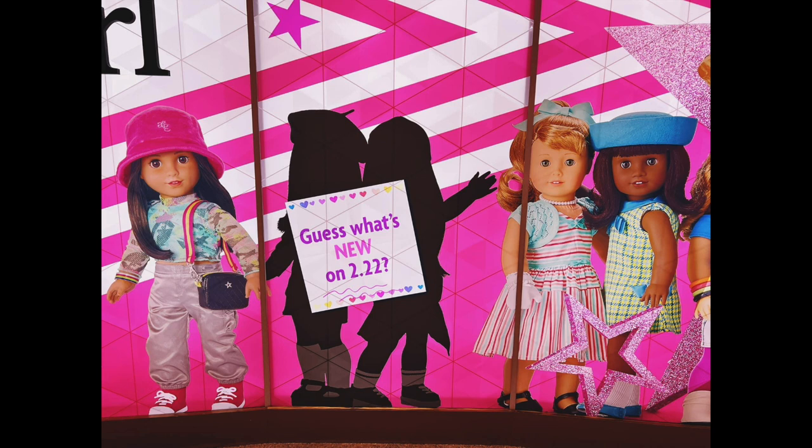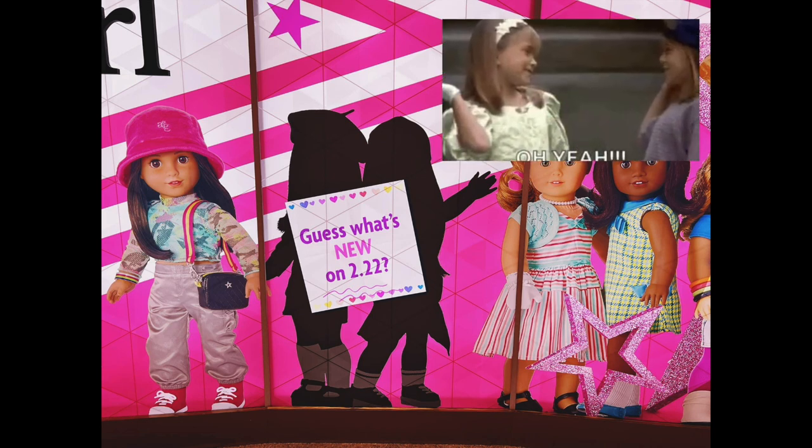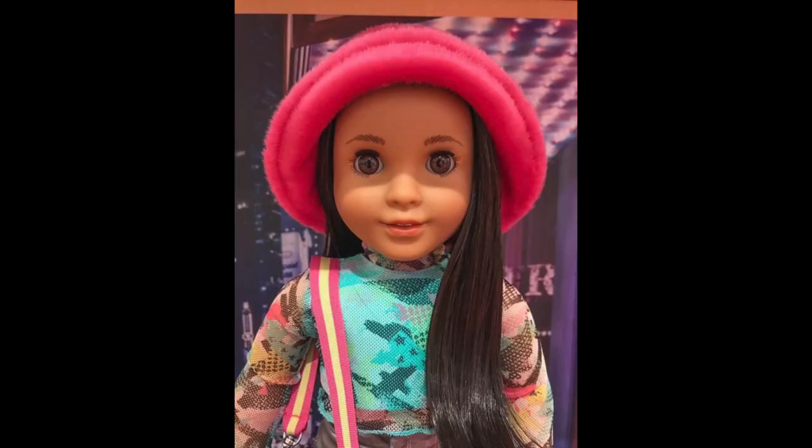And last but not least, we have a new clue as to who's coming on February 22nd. A look at the new rumored twin dolls from the 90s — it's definitely giving me Mary-Kate and Ashley vibes. So let me know what you think about Covey down in the comments and if you plan to get her. Thanks for watching.